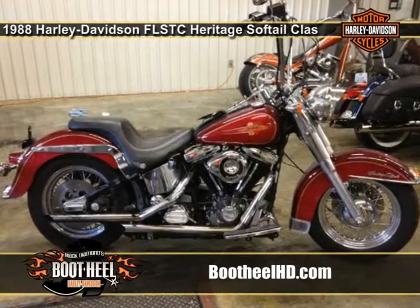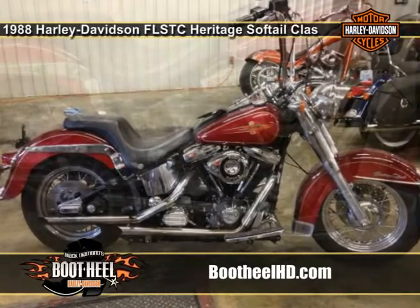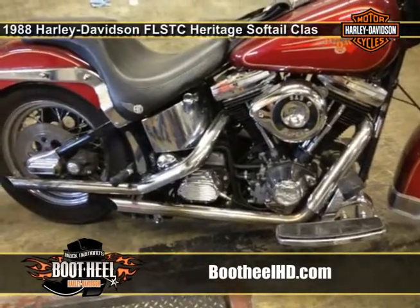Are you ready to hit the road in style? Come check out this 1988 Harley-Davidson Heritage Softail Classic. It's not a new bike, but it's one you'll be proud to call your own.